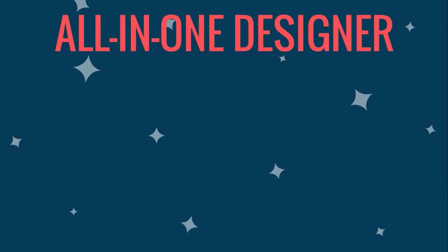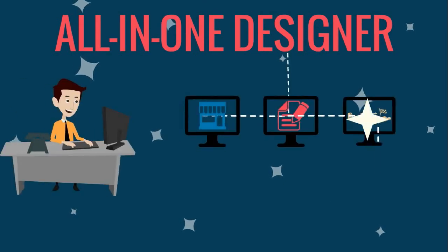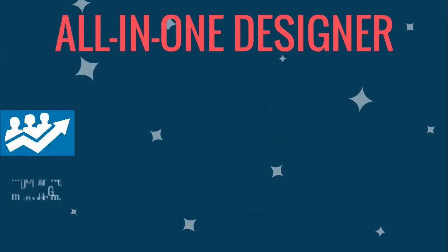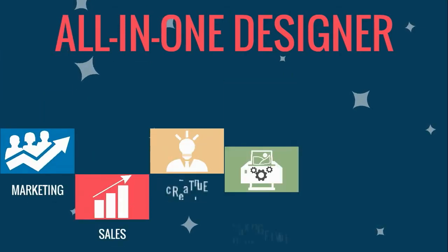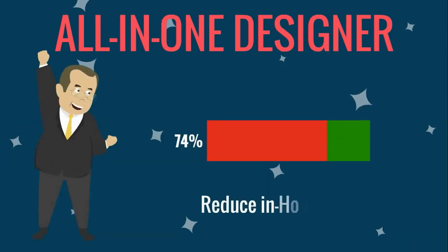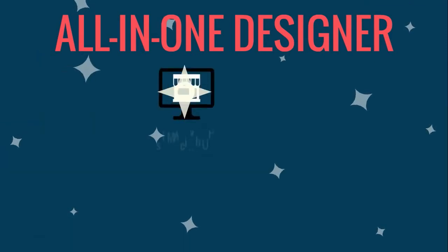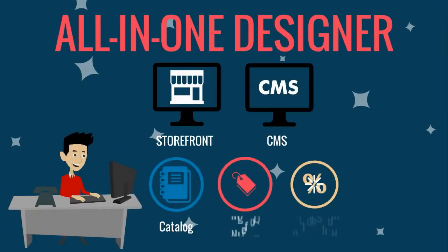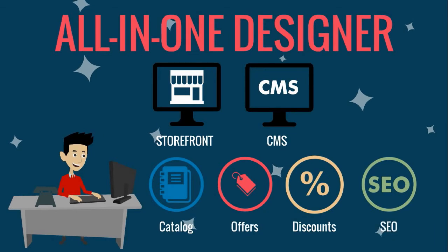All-in-One Designer allows printers to generate high profits by offering a completely integrated solution that can be used by marketing, sales, creative, production, delivery and account teams to reduce in-house costs. All-in-One Designer offers a storefront and CMS, so marketing teams can load their full product catalog, offers, discounts and SEO.